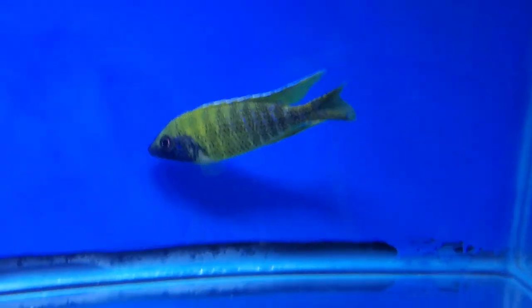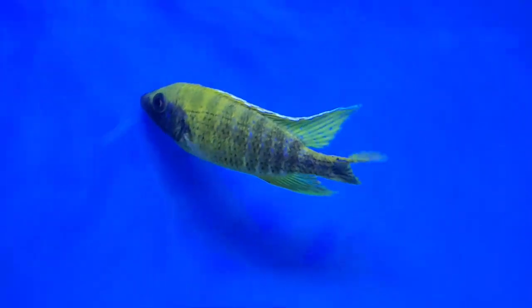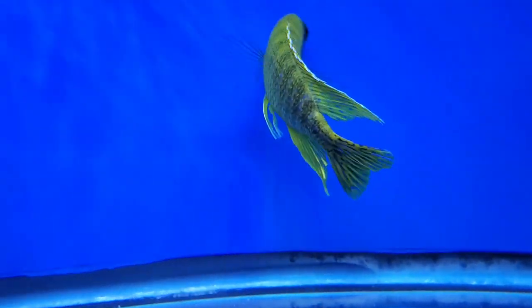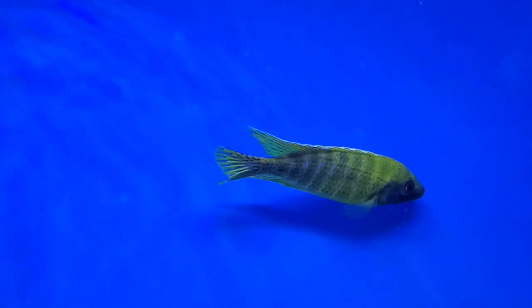Another Malawi — this one's the smallest of the four, he's in tank four, super nice fins, great color. These four Malawi will be listed on the site with the tank number they're in, so you can get the exact fish.